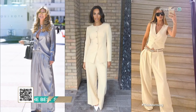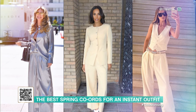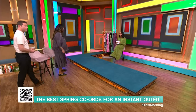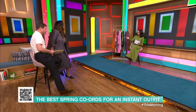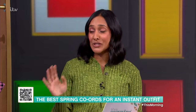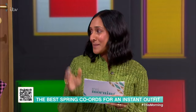Co-ords are a wardrobe staple — one of my favorite things to wear. All of the A-listers are wearing them and I'm going to show you how to style them for the season ahead, because you must have them in your wardrobe. If you don't know what a co-ord is, it's a coordinate two-piece matching set — essentially two pieces of clothing that go together.